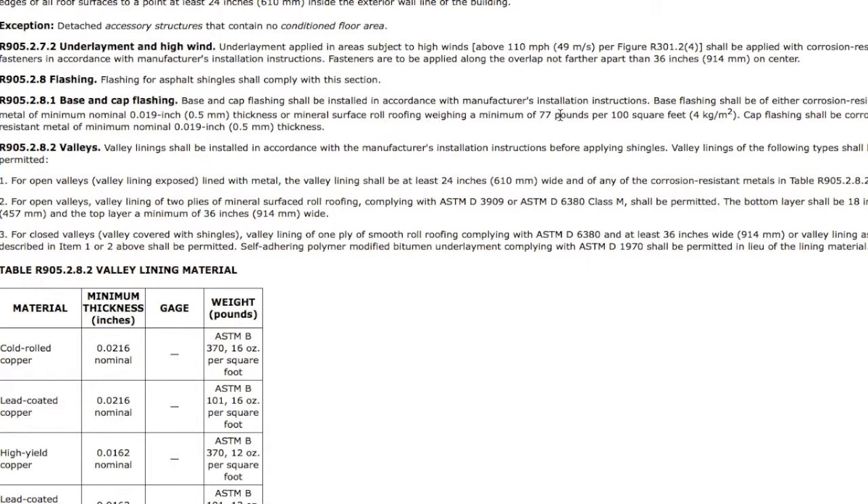Base cap flashing is normal. Valleys — we run into a lot of issues with valleys. A lot of roofers or contractors think you can just overlay the felt and that's a good valley liner, but it's not. According to code, you have three choices: open valleys with metal, open valleys with a mineral or roll roofing that's been adhered and doubled up, and closed valleys, which is common with architectural or three-tab shingles. Underneath, you can use ASTM D1970, which is basically an ice and water shield, or a 90-pound roll roofing adhered with an additional piece — considered a modified bitumen at that point. Just overlaying felt is not an acceptable valley liner.